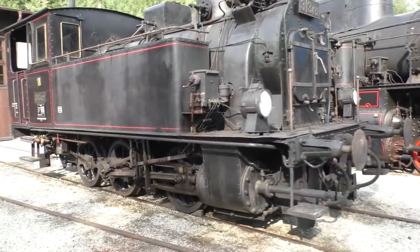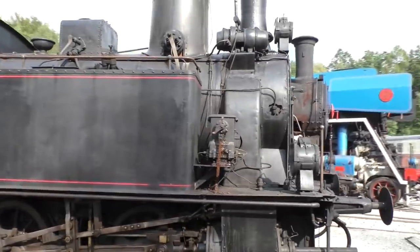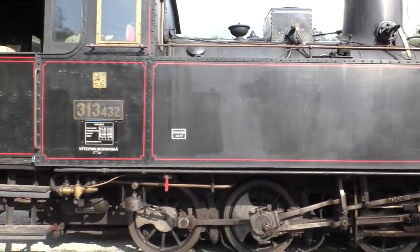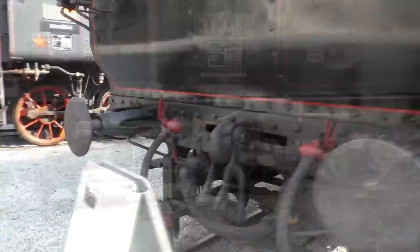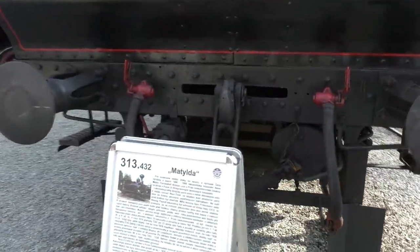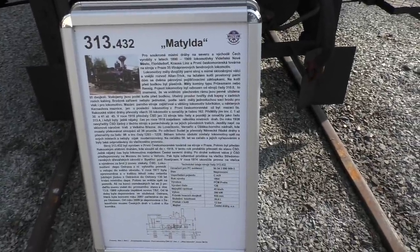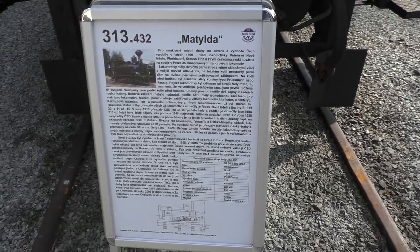Чекнем паровики. Серия 313, Матильда, колёсная формула 0-3-0. Аппарат выпуска 1904 года — офигеть, ему сейчас 118 лет! И представляете, джентльмены, он на уверенном ходу водит ретропоезда. Мощность машины 380 лошадей, скорость до 45 км/ч.